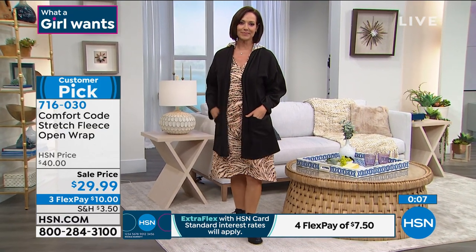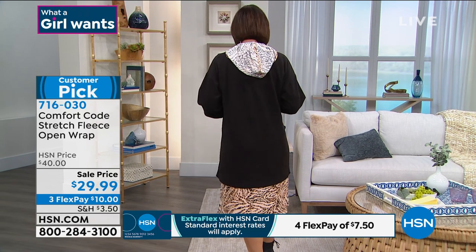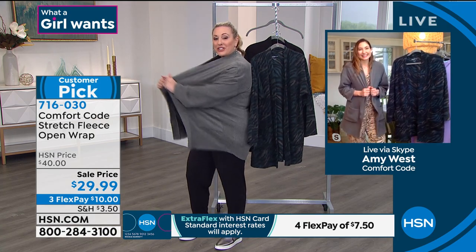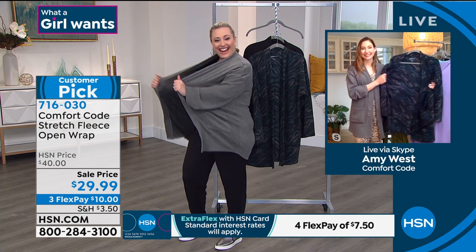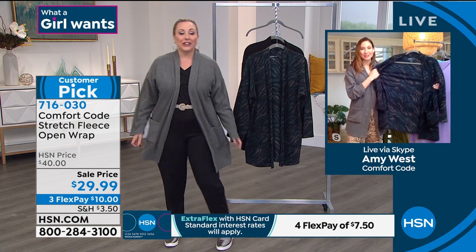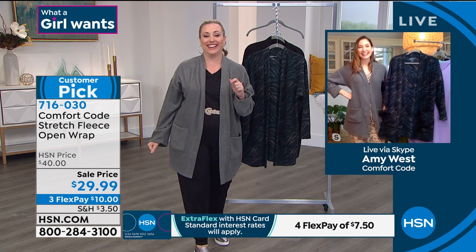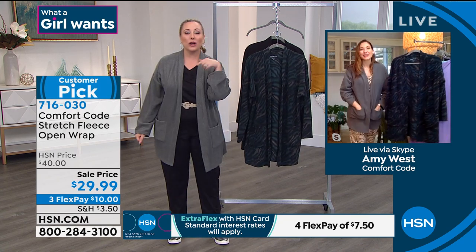This is another great staple. If you haven't had the chance to purchase one of our stretch fleeces, you really should grab this one because it's a great deal and such a cozy topper. It is so cozy — soft but also stretchy. I'm mentally buying everything you're bringing to me, Amy.